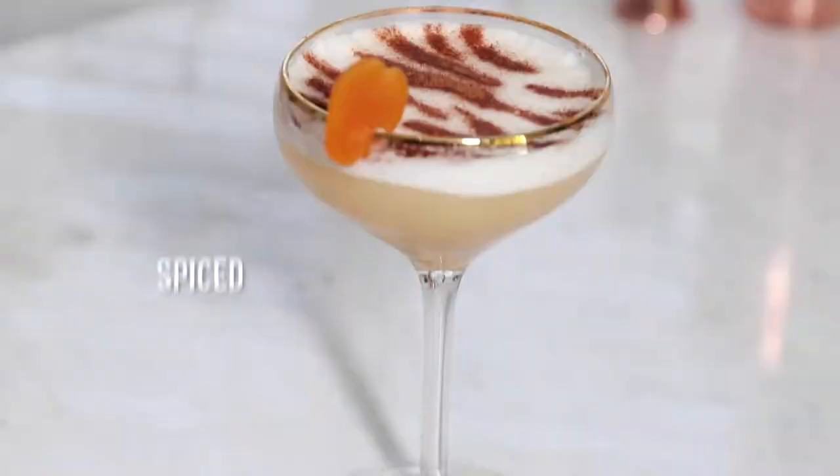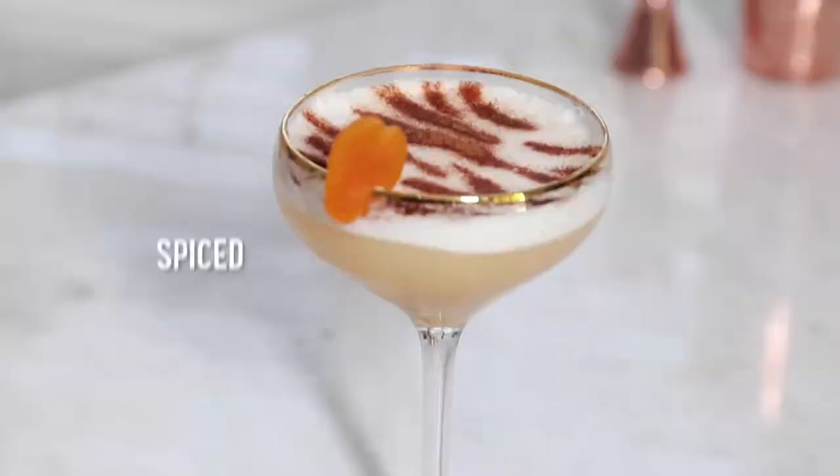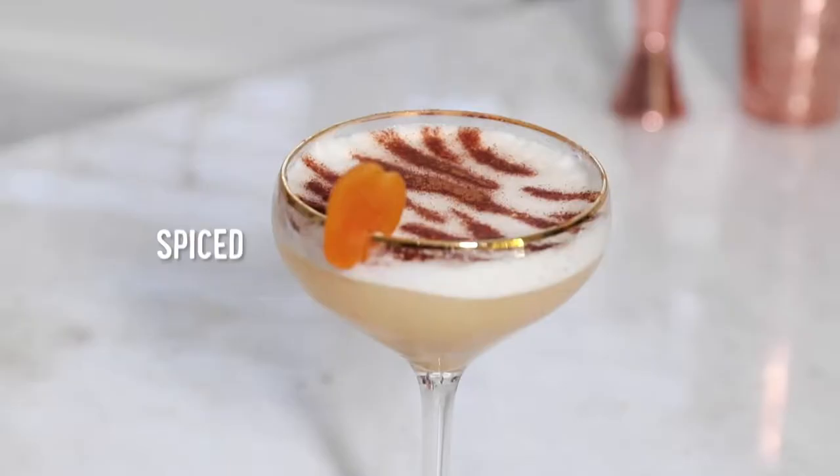Hey all you cool cats and kittens! Welcome to Sip and Stream, the show where I pair cocktails with content, and today we are making a spiced, exotic, apricot bourbon sour in honor of Tiger King.